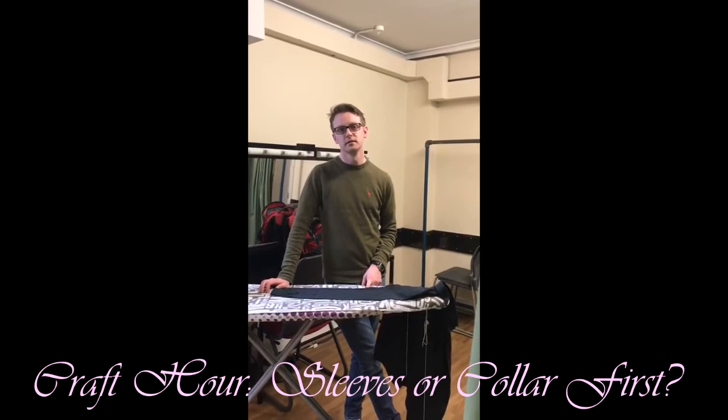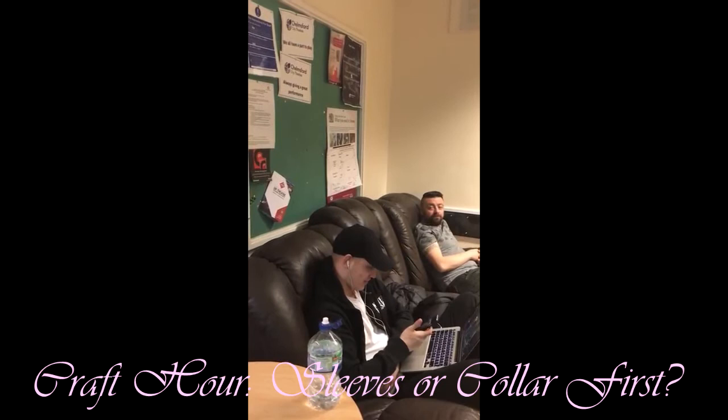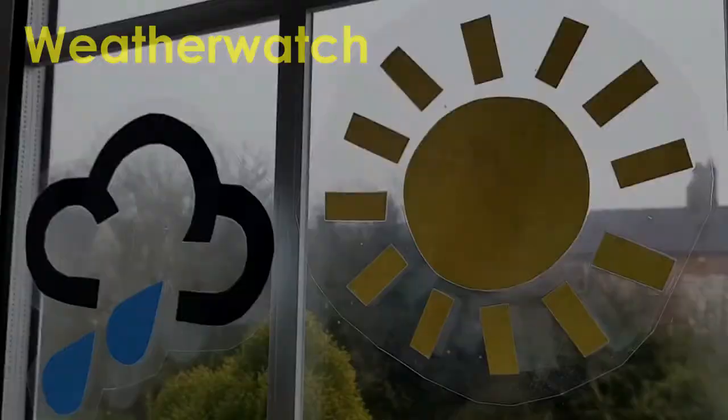Sleeves. Anybody else in the room — what do you do first? Sleeves. Collars. Oh. Sleeves. There's Jake — what do you do, Jake? Do what everyone tells me to do. Good answer. D? Sleeves first. Sleeves. Joe — sleeves. Alison — collars. Wrong. I do collars too. Alright. Anyway, over and out. Bye!